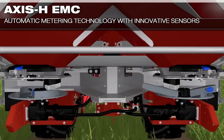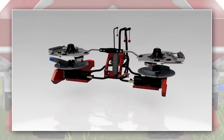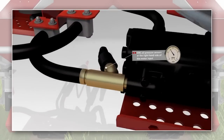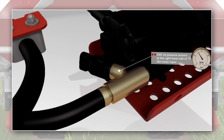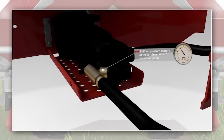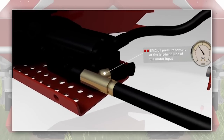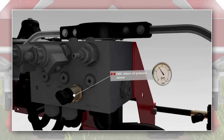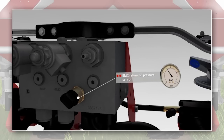The hydraulically driven Axis-H twin-disc fertilizer spreader is equipped with EMC as standard. The Intelligent Oil Pressure Sensor System allows you to measure and automatically regulate the current drive torque of the spreading disks, and thus the flow on each spreading disk, with a high level of precision. Three oil pressure sensors make up the most important component of the EMC regulation technology. There is one sensor on each of the hydraulic motor inputs for the spreading disk drive.